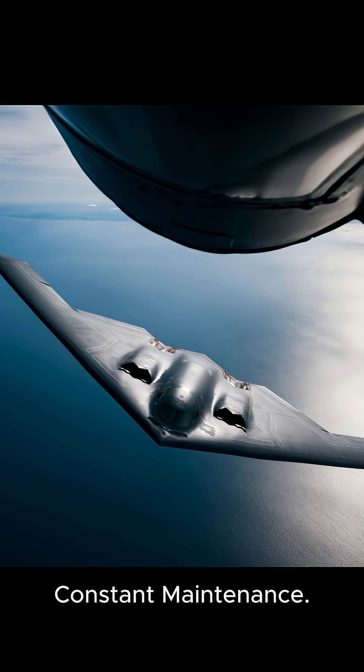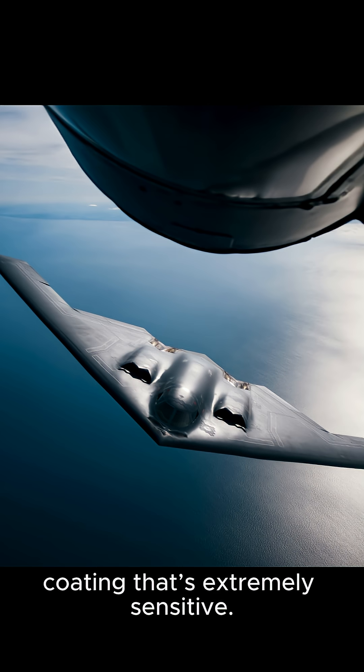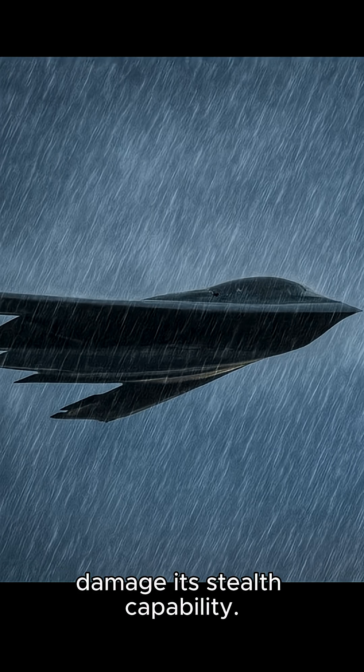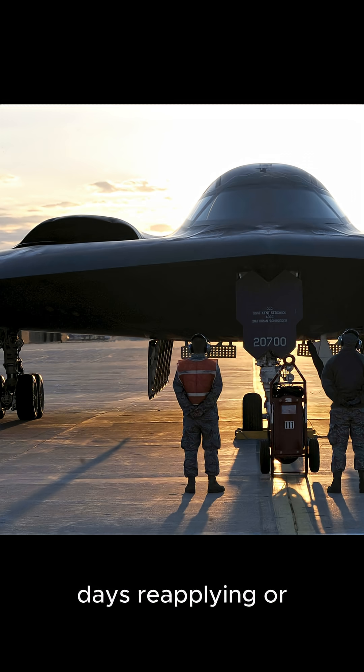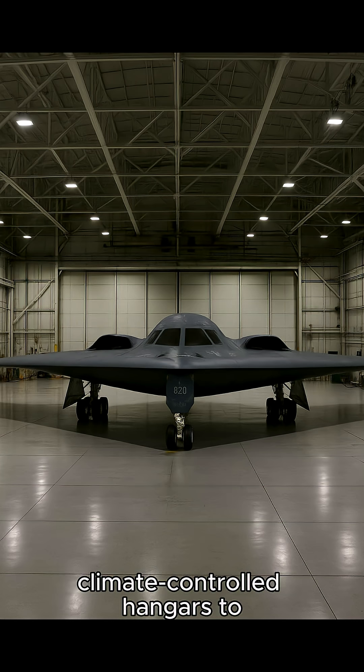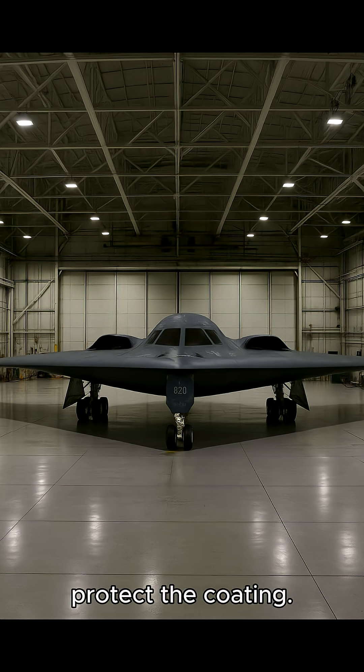Fact 2: Its skin needs constant maintenance. The B-2 is covered in a special radar-absorbent coating that's extremely sensitive. Even a light rainstorm can damage its stealth capability. Ground crews often spend days reapplying or repairing the skin after a single mission. The B-2 is sometimes stored in climate-controlled hangars to protect the coating.